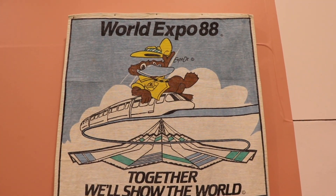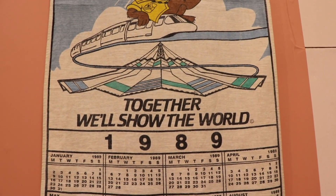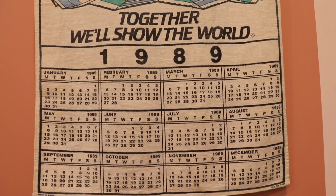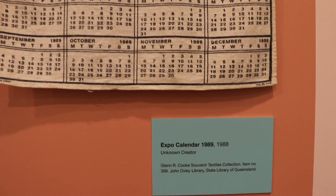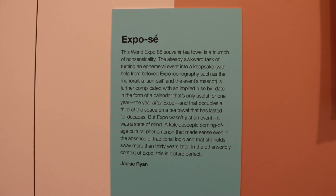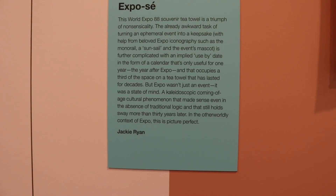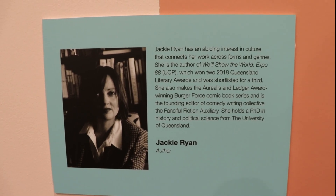For those of us old enough to remember, this special tea towel commemorated Brisbane's 1988 World Expo. My husband remembers visiting the expo during his first year in Australia as a student. Sharp-eyed viewers will note, however, it is showing the 1989 calendar. Author Jackie Ryan provides one explanation — basically, a bit of Australian larrikinism. Maybe it was just a typo.